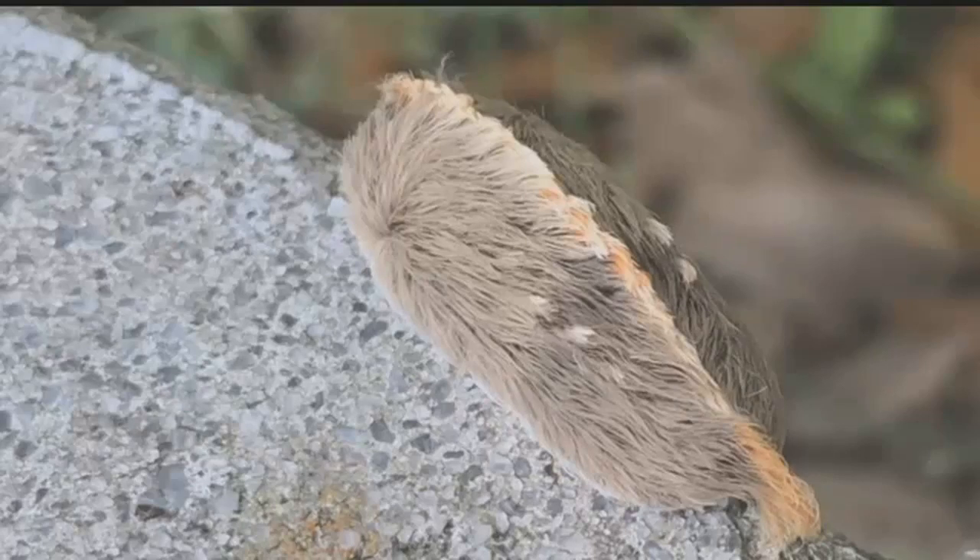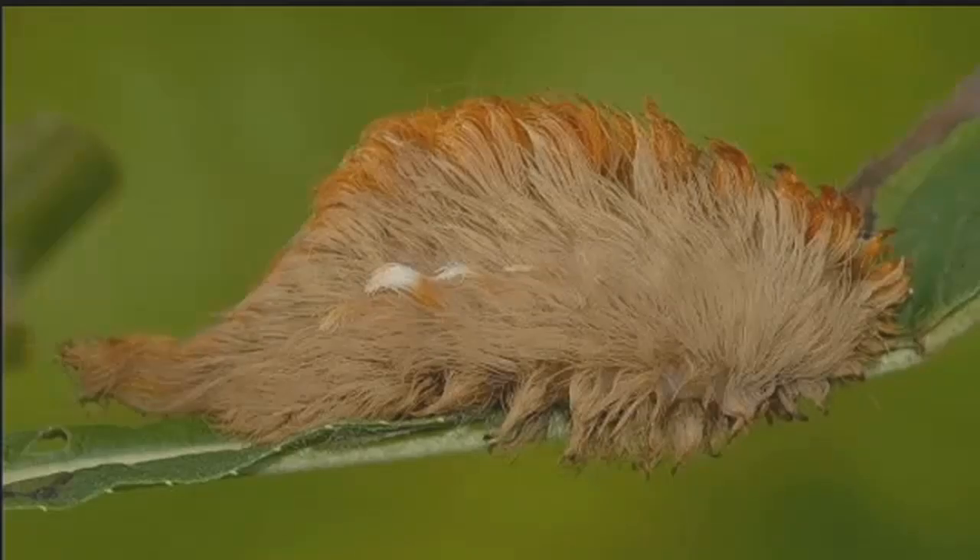There is more than one type of stinging caterpillar in Cape Coral. NBC2 has done several stories on the pus caterpillar, which appears to be covered in hair. Those are actually venomous spines that will break off and stick in your skin if you touch them. So stay away.